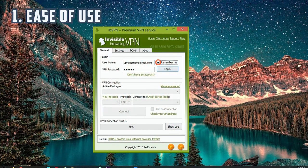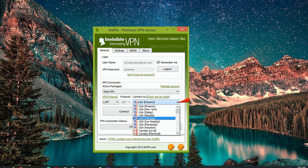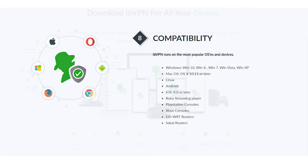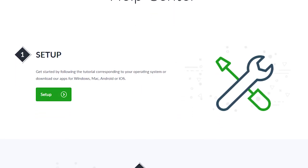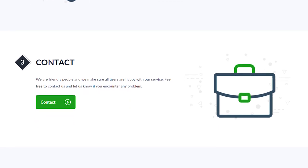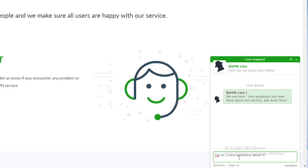So on to ibVPN. Number one is ease of use. And when it came to ibVPN, they met the mark there for sure. Navigating their system was really, really simple, and envisioning myself as a beginner doing this for the first time, I didn't run into anything that would have caused me anxiety. It was compatible with a multitude of OSes, so no worries there. The customer support was great — they've got 24/7 live chat, which is wonderful because everybody does things at different times of the day and we all live in different parts of the world.